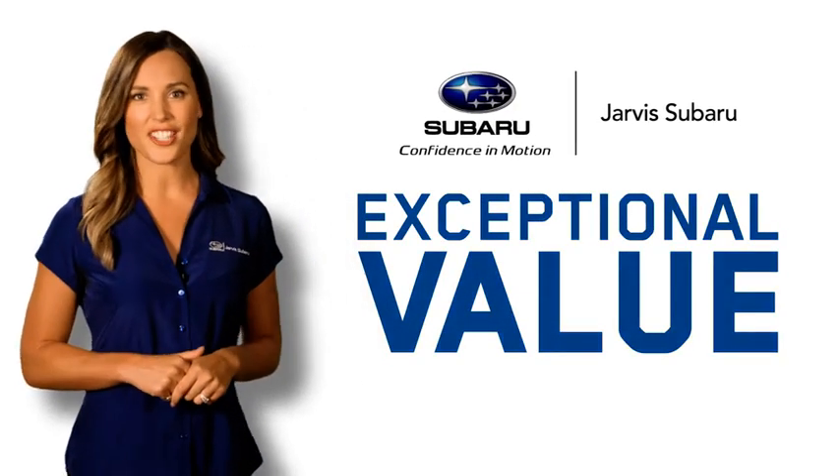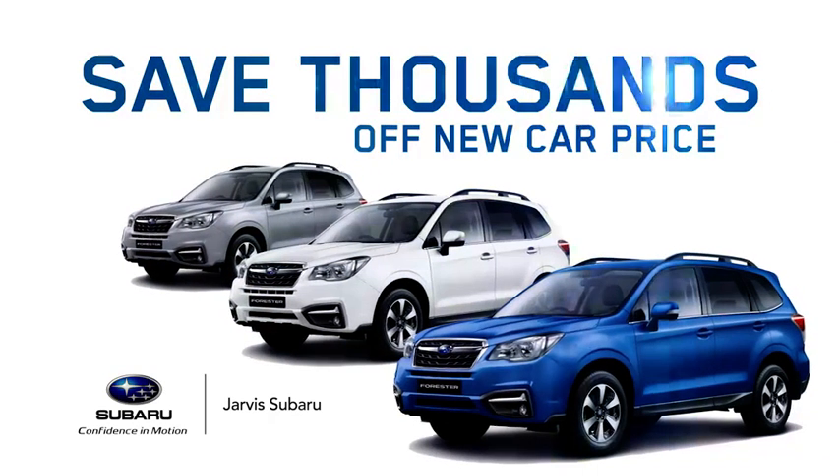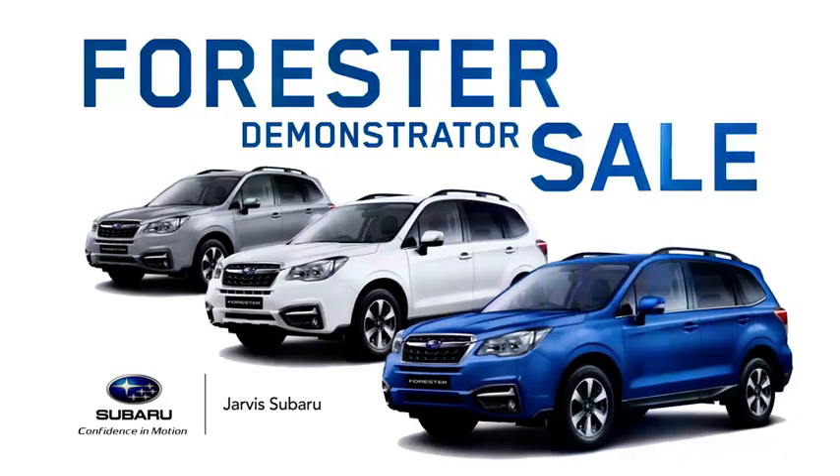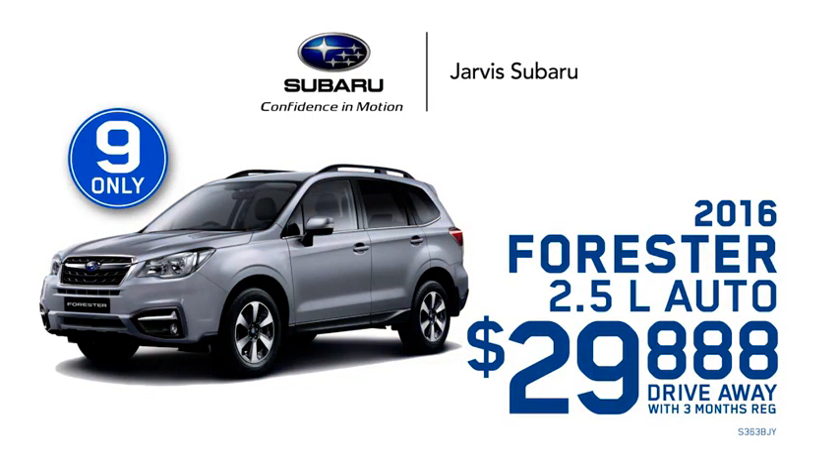The exceptional value continues at Java Subaru. Save thousands off new car price at our Forrester demonstrator sale. 2016 Forrester 2.5L Auto, just 29888 drive away.